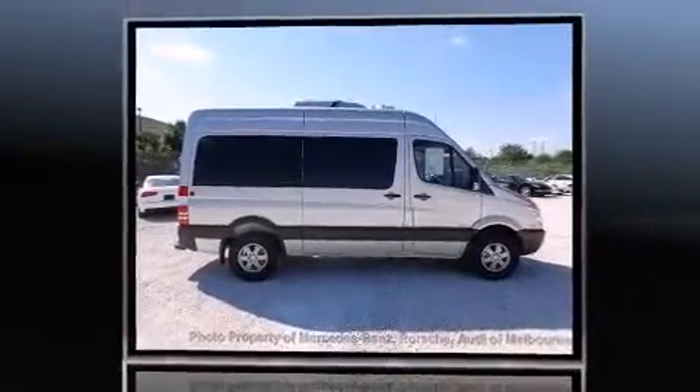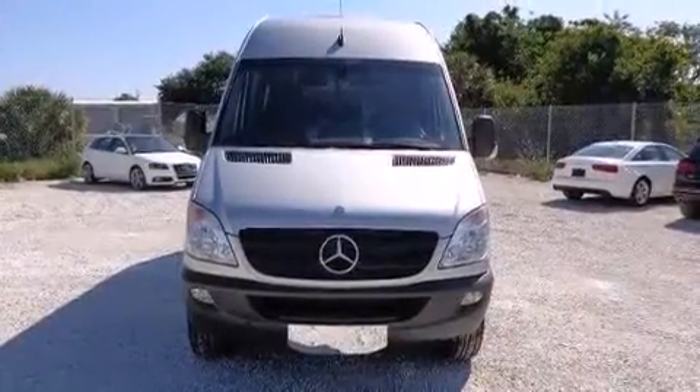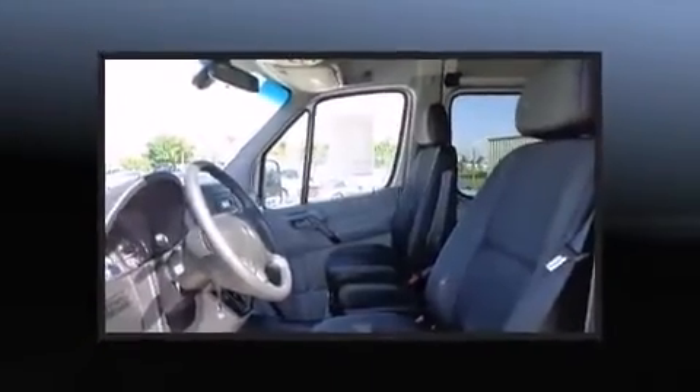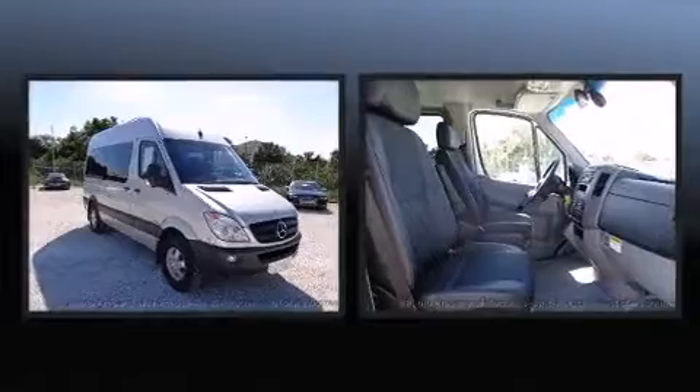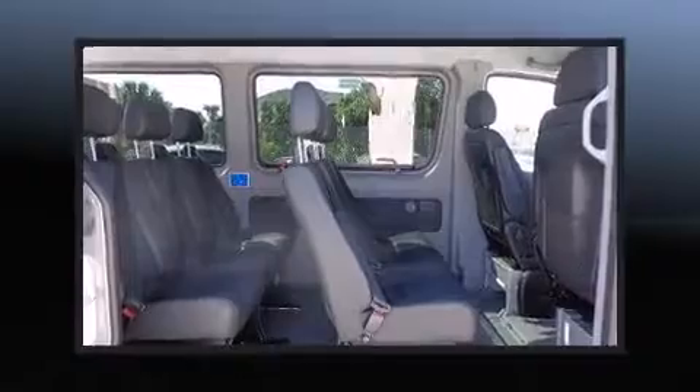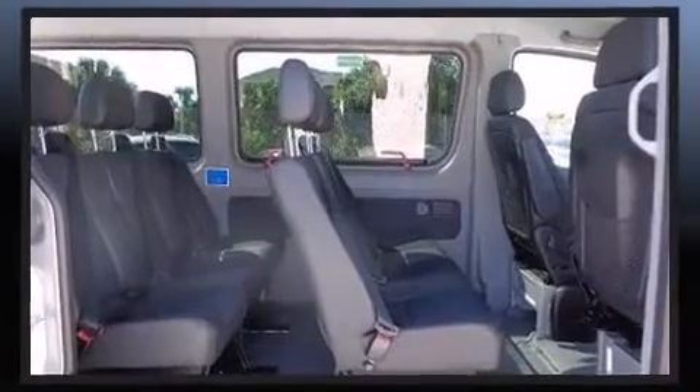A wealth of standard features means that you no longer have to sacrifice, such as remote keyless entry, one-touch window functionality, a tachometer, and outside temperature display. Power windows and storage solutions are integrated throughout the interior, demonstrating thoughtful attention to detail.